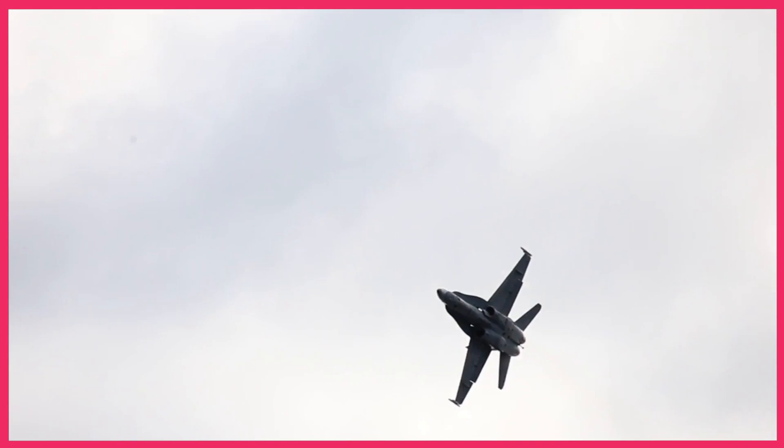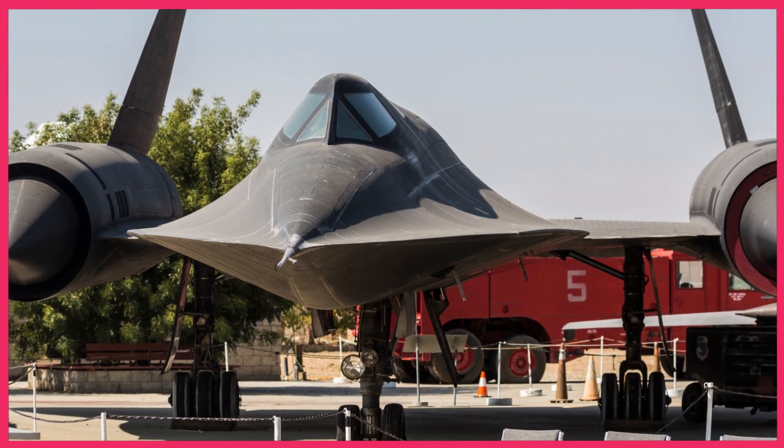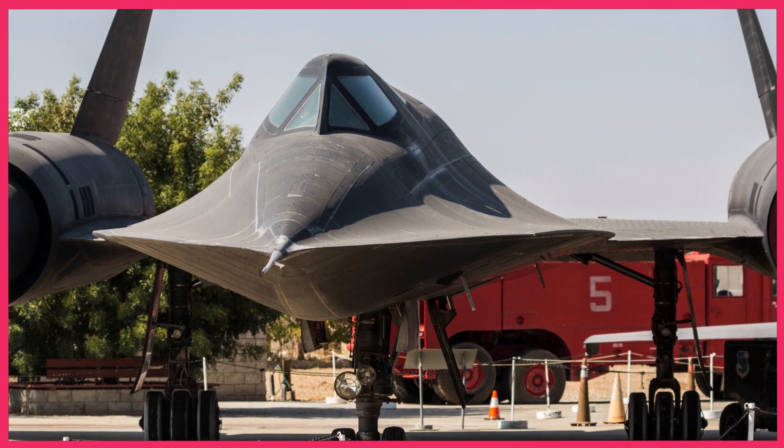Simulator training played a crucial role in preparing F-14 and F-15 pilots for encounters with the SR-71. They practiced various attack scenarios, refining their strategies to neutralize the SR-71's advantage in speed.